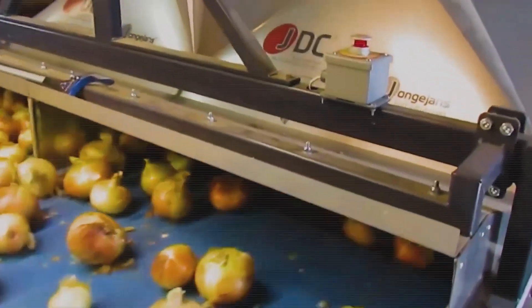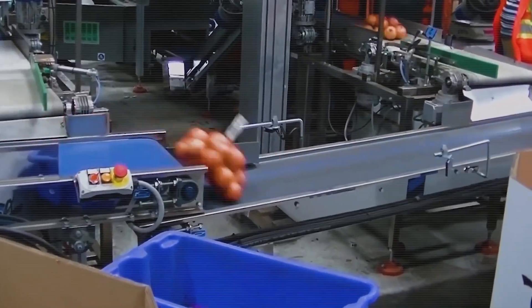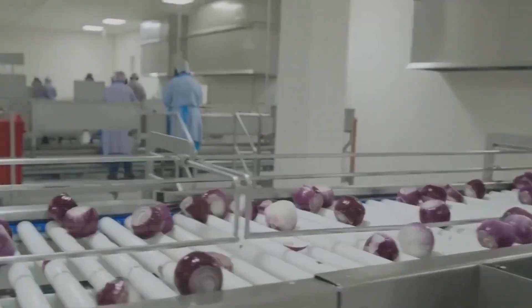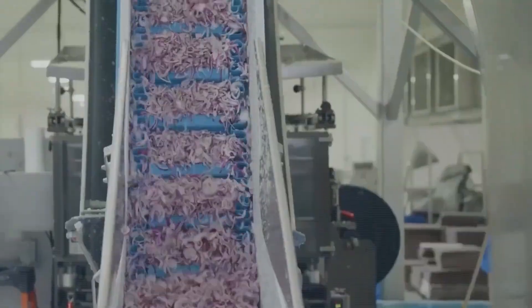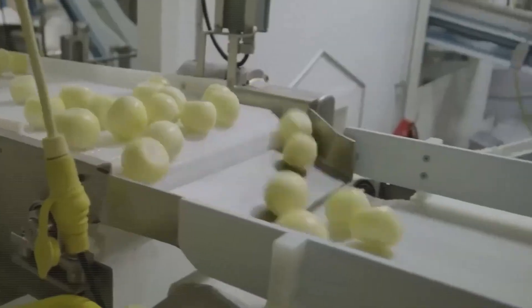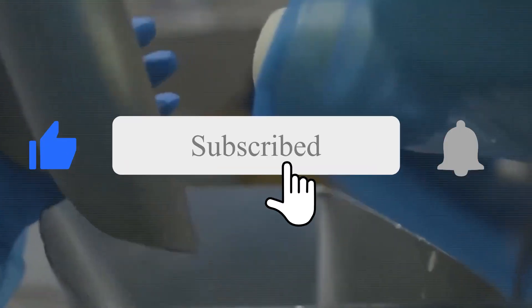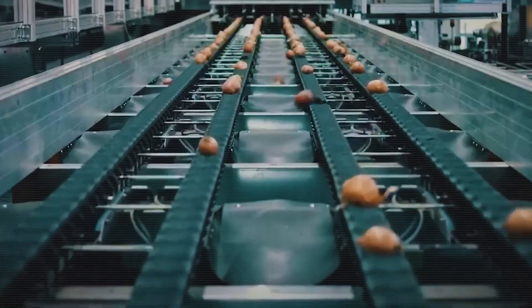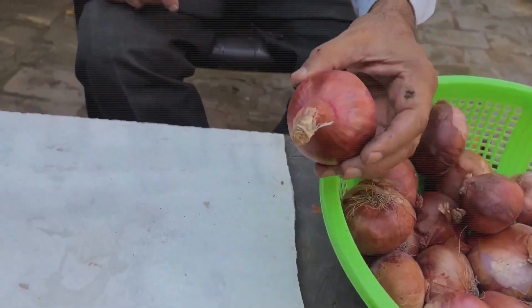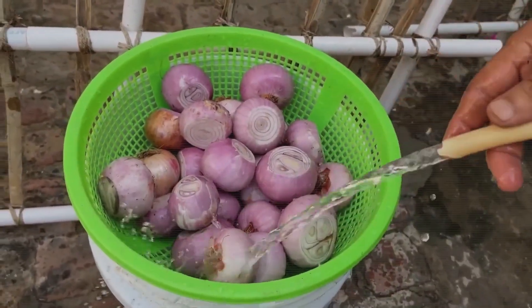And that's how America's farmers harvest billions of pounds of onions — one row, one season, and one innovation at a time. It's a blend of tradition, technology, and tough work that keeps this essential crop rolling from field to fork. If you found this journey as fascinating as we did, don't forget to like, subscribe, and hit that bell icon for more deep dives into the world of agriculture and food production. Got a question or fun onion fact? Drop it in the comments below — we'd love to hear from you.